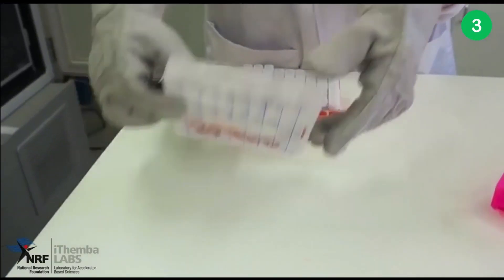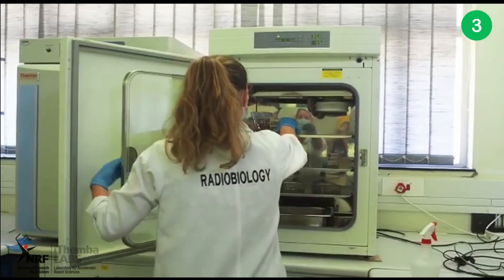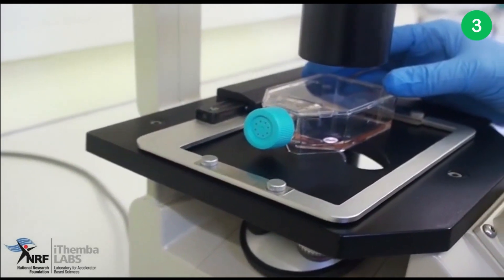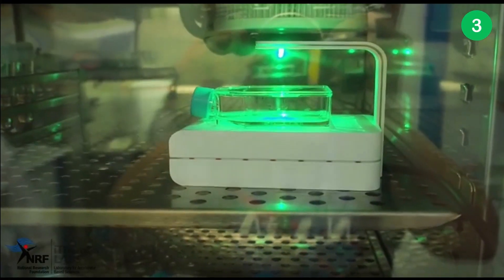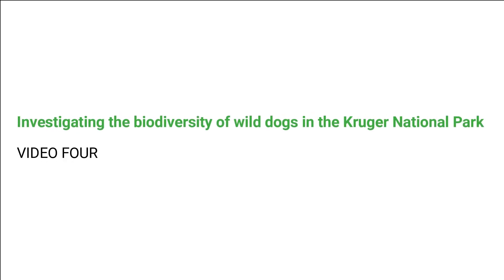Up until now, no PAC bio sequencing has been performed on the elephant genome, and we are convinced that this could shed light on unknown mechanisms that play a role in their cancer resistance, which could be crucial in the development of new strategies to prevent and treat cancer in humans.